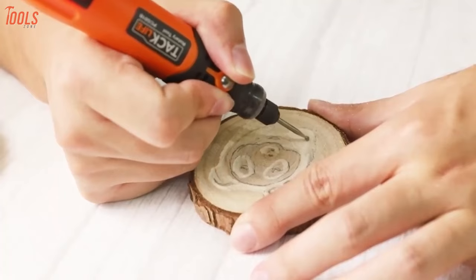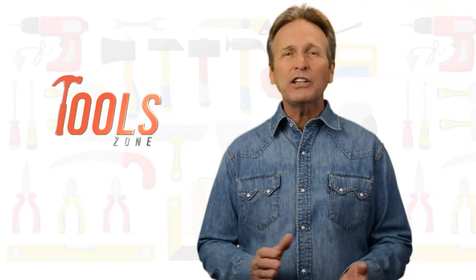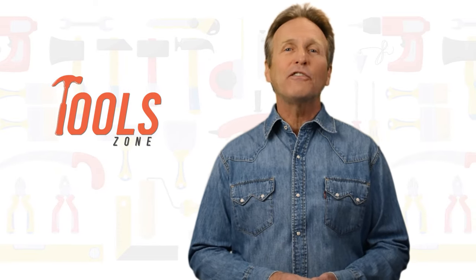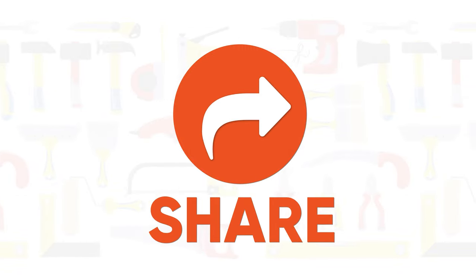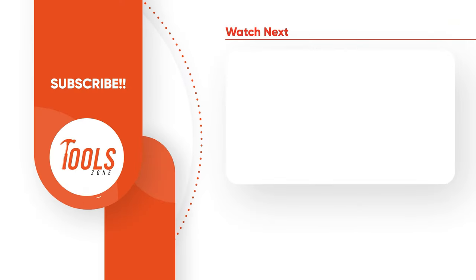So, that was our list of the 7 best rotary tools just for you. Thanks for watching — we always crave to learn more. If you think we missed a product or should add it, we would love to know. Like, comment, and share with your friends if you find this video helpful. Subscribe to our channel if you want more videos like this on your feed.